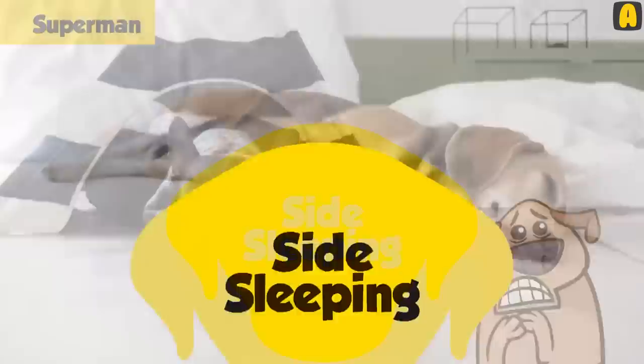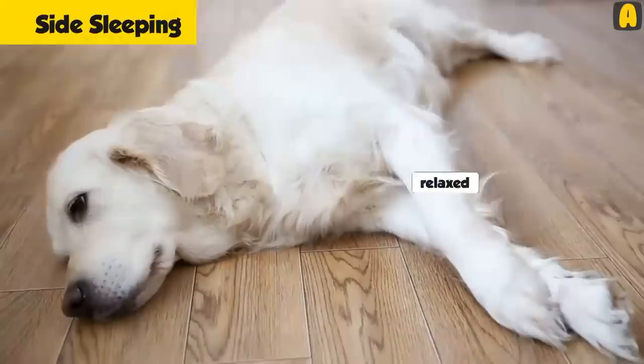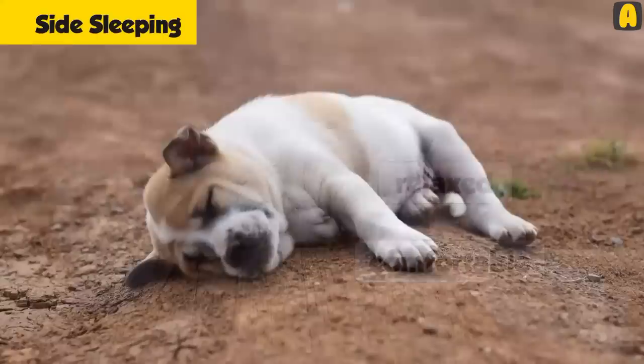Side sleeping: If your dog adopts this kind of sleeping position, it is an indication that it has no worries. It is relaxed and comfortable in the surrounding it occupies, with no uncertainty about it. The kind of dogs that adopt a side sleeping position are the ones that are affectionate and share a close bond with their owners.